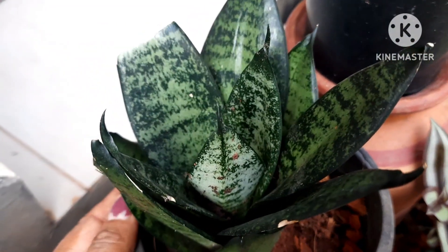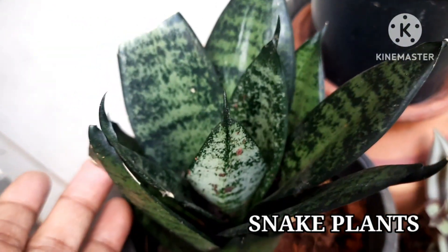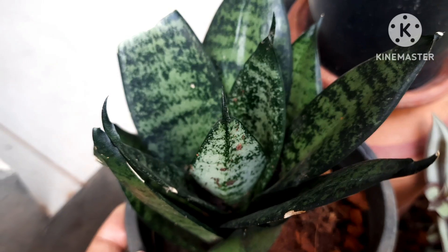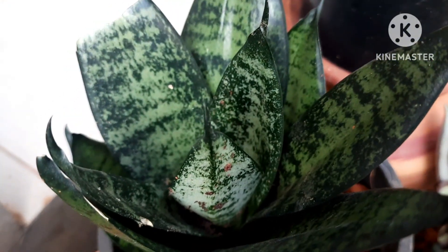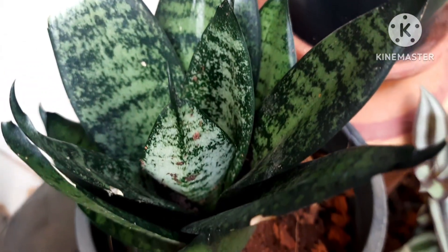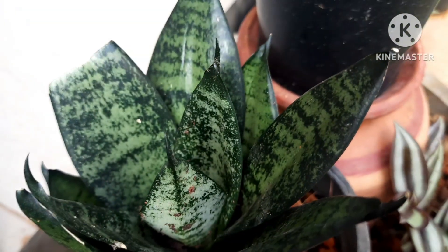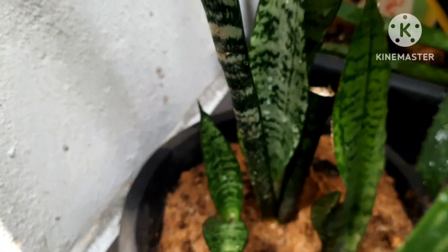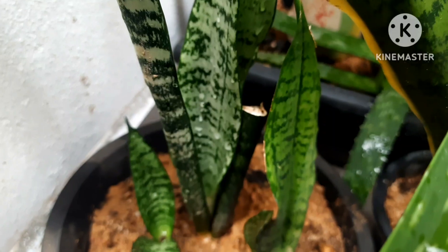Snake plants are also good for air purification and are known for their ability to purify the air. Even at night, these plants produce oxygen. So this is another oxygen plant which you can have in your home garden — add it indoors as well. There are many varieties of snake plants too, so add this green beauty indoors because it purifies the air.